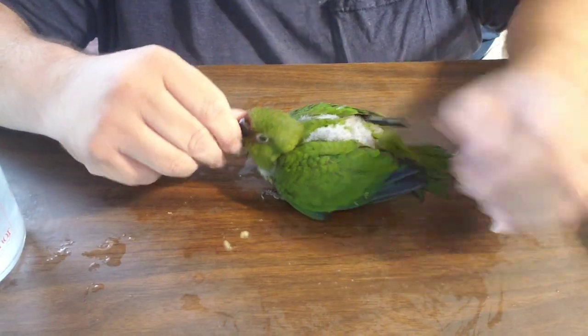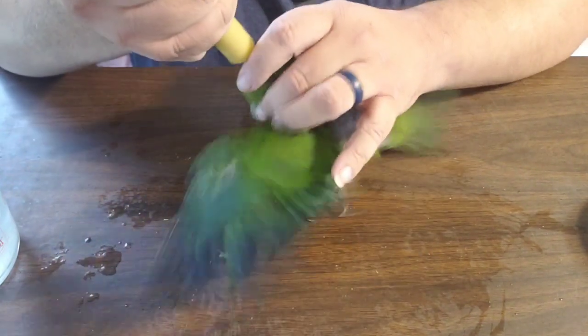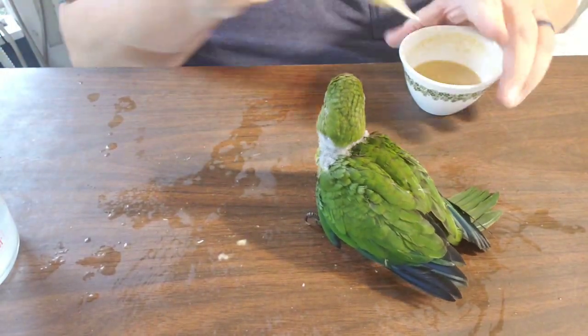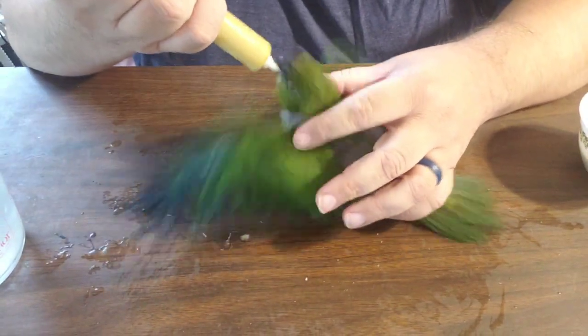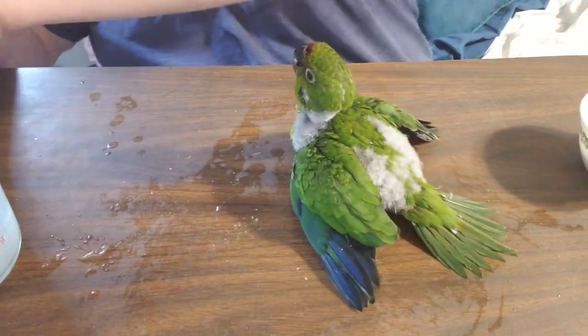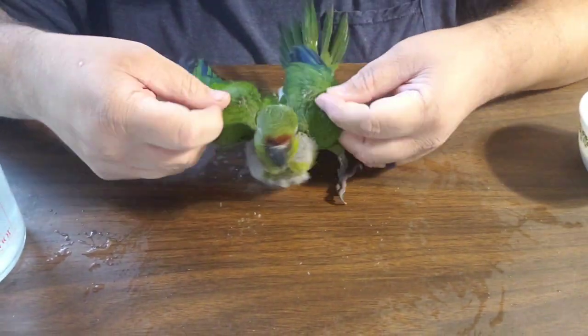Are you hungry? Do you want something to eat? Oh my gosh, that's so good! You're going to get some more — do you want some more? You're a big old buddy. Oh my gosh, you're so big and so strong. You're so pretty.